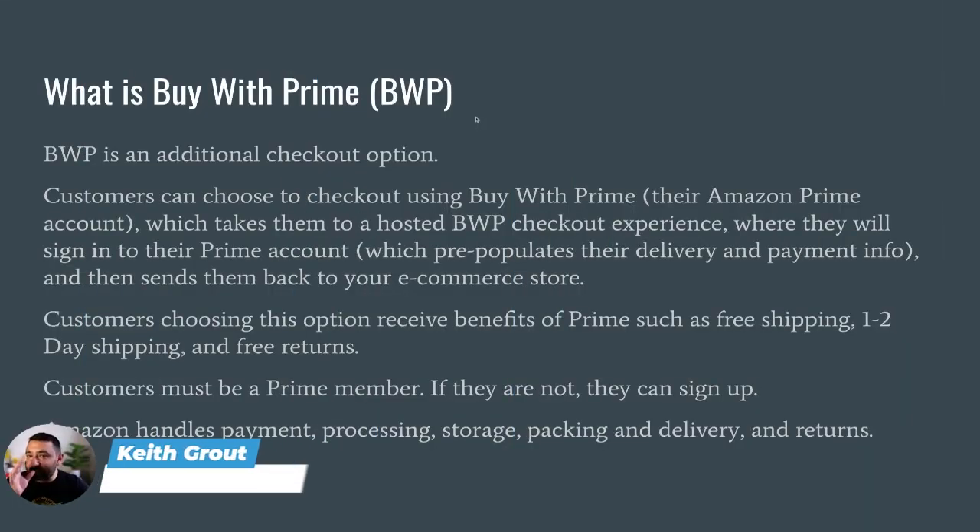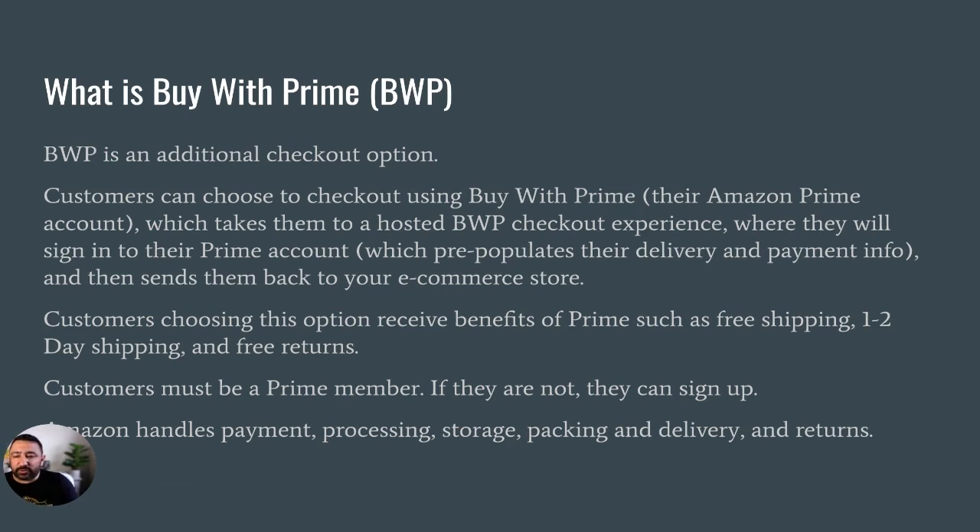If you don't know what Buy With Prime is, it's just an additional checkout option. Customers can choose to check out on their e-commerce site using their Amazon Prime account and the BWP button, which then takes them to a hosted page where their information pre-populates and then sends them back to your e-commerce store.